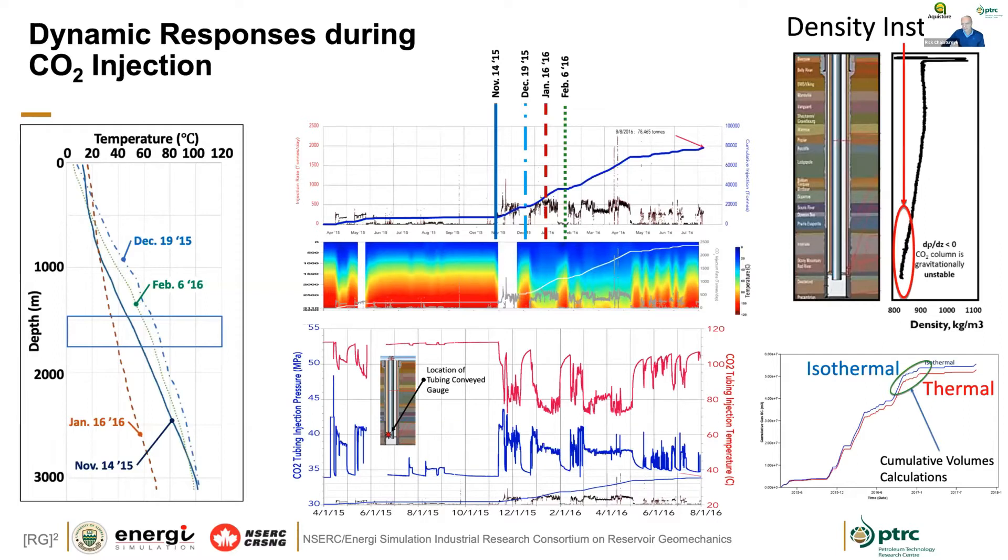There are interesting learnings around phase behaviour and the difference between choosing isothermal and thermal models. Given how temperature and pressure change during heating and cooling cycles, we have an instability in the phase behaviour of CO2 — it's less dense at depth than at the wellhead. When you shut the wells in, warmer fluids move towards the wellhead direction, producing an actual warming at the wellhead because of this density instability. There are many interesting dynamics that happen during injection that help understand the injection system.